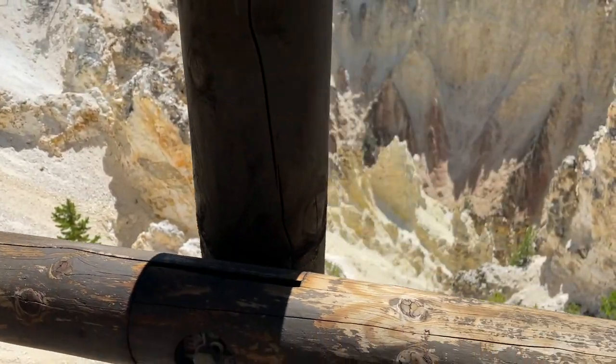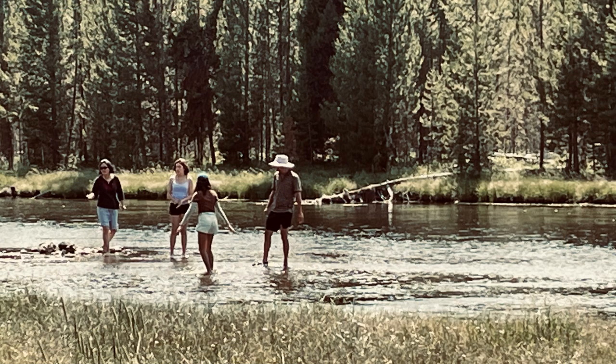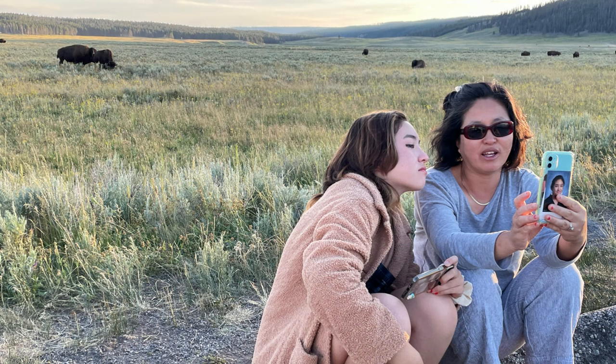We picnicked a lot. Accessible picnic tables were easily found under shade trees along the fast-running Yellowstone River and near ice-cold Yellowstone Lake, and throughout the park.